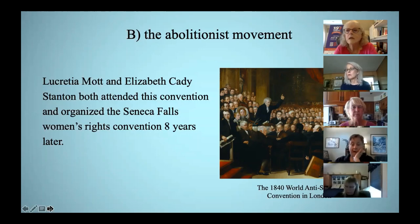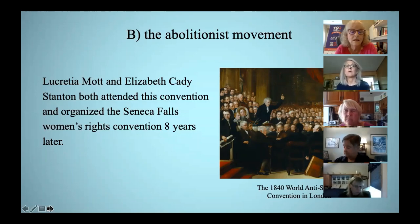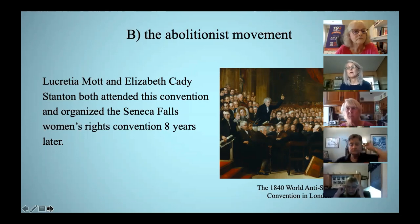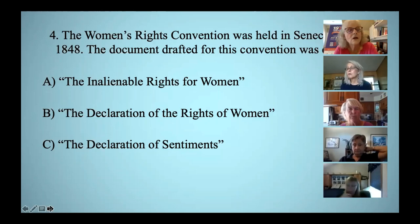Lucretia Mott and Elizabeth Cady Stanton met at a convention. If you look closely at the painting, you'll notice that the men are the ones who are debating, and the women were seated behind a screen to the right. Mrs. Mott and Mrs. Stanton sat behind that screen and fumed over their exclusion. Before they returned to the United States, they determined to hold a women's rights convention in America. Eight years later, they did.